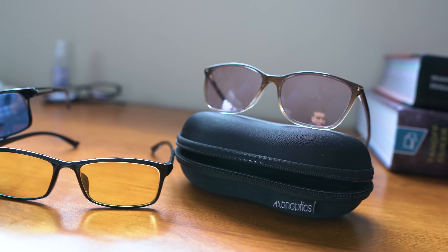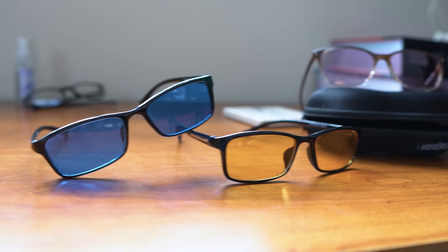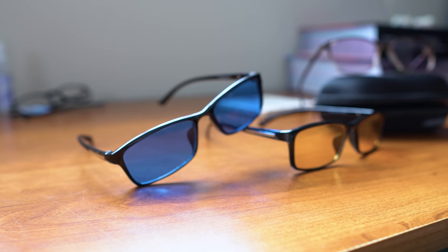...I still notice the visual snow — it doesn't really help me. But it's something you could certainly look into and try. I'll include links to these different lenses in the description below if you want to check them out.